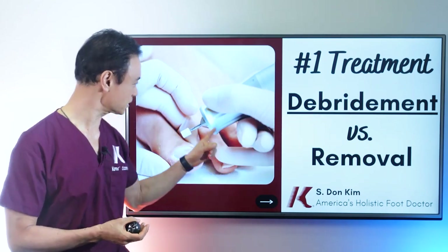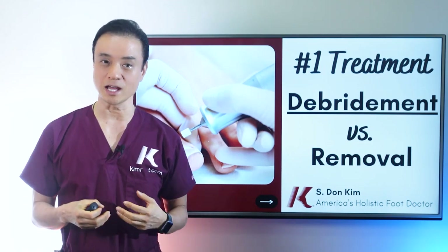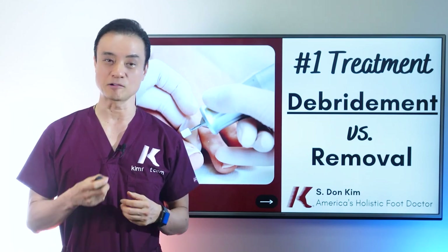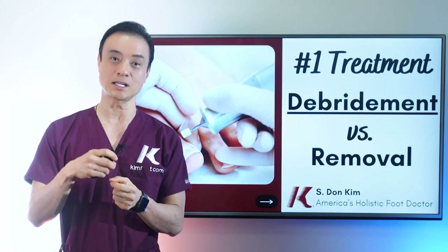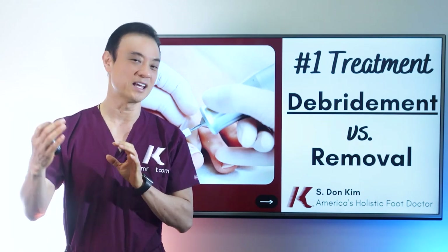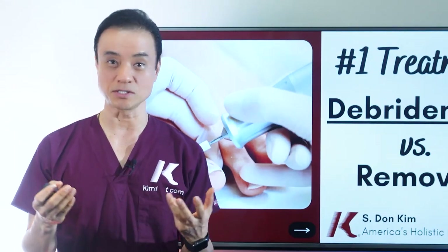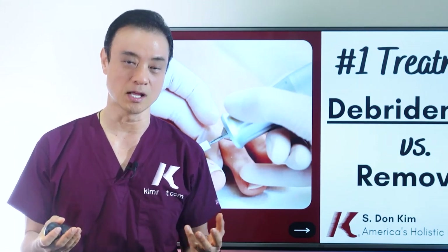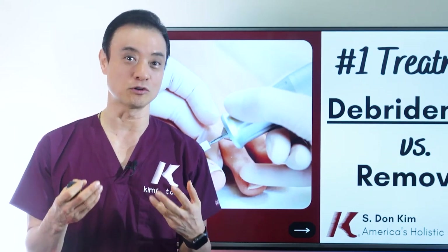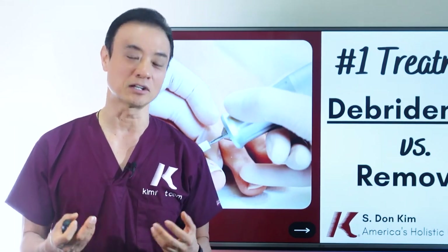I use tools like this one — a very strong, high-power drill — to grind the nail down as thin as possible every time I see patients, usually once a month. When the nail is thinner, medication can penetrate it, because the thickness makes it very difficult for nail medicine to get through. I also tell patients to keep soaking; natural treatments are a lot more effective with a thinner nail, and it will look nicer much faster. Patients really like the monthly debridement visits.